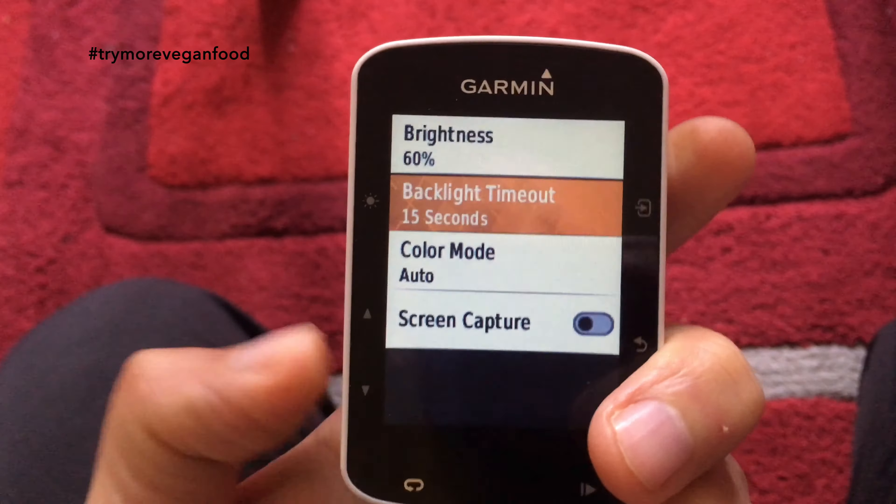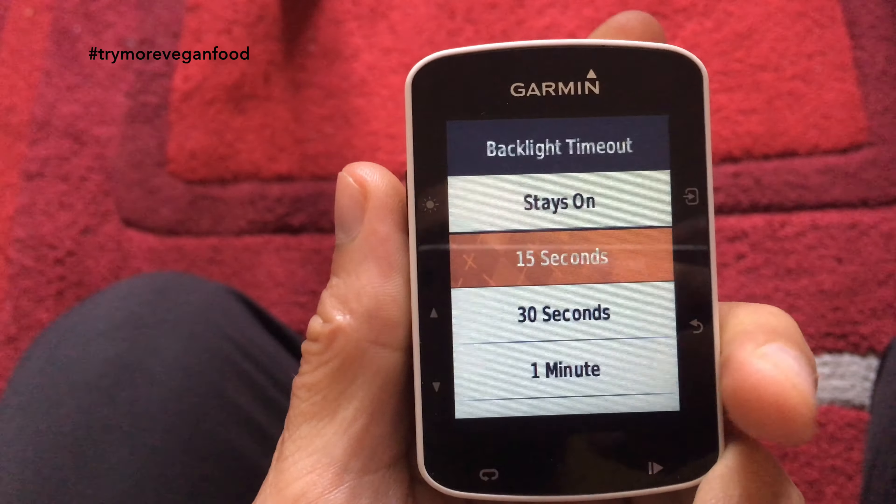It's not even an activity profile — you can't even set a night ride. I couldn't go for a ride and say I'm going for a night ride so I want the light on. You have to go down into the system menu, then go into Display, and then choose the backlight timeout to 'stays on', which is great for a night ride.